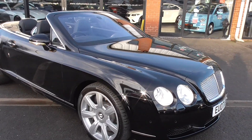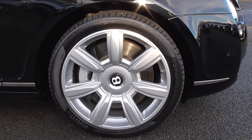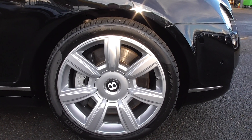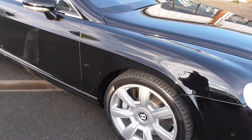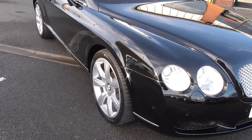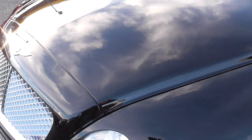This is finished in Onyx Black and is sat on the 20 inch alloy wheels. They're all in wonderful order throughout — I'll show you all wheels as I'm going round — and they're also shod in some great tyres. The Onyx Black paintwork is in particularly very good condition for the age of this car.